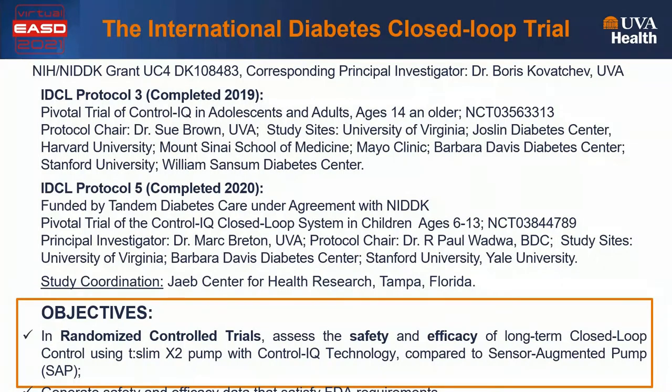The International Diabetes closed-loop trial was a large study funded by the National Institutes of Health, which included two protocols that became pivotal trials for the Control IQ technology. Protocol 3 was completed in 2019, recruited adults and adolescents ages 14 and older, and was run at seven clinical centers in the United States. Protocol 5 was completed in 2020, co-funded by Tandem Diabetes Care, recruited children ages 6 to 13, and was done at four centers in the US. Both studies were randomized controlled trials with objectives to assess safety and efficacy of long-term use of Control IQ compared to sensor-augmented pump, and to generate data satisfying FDA requirements.